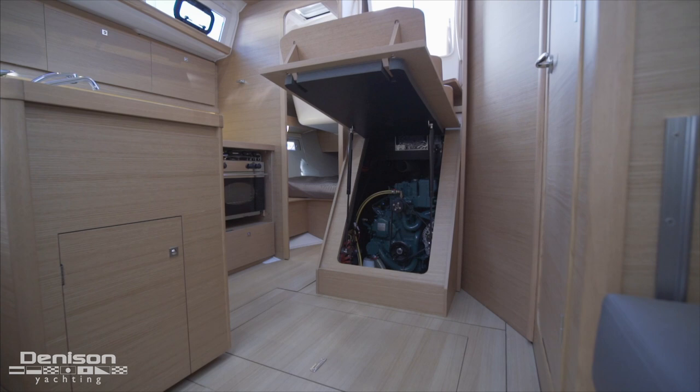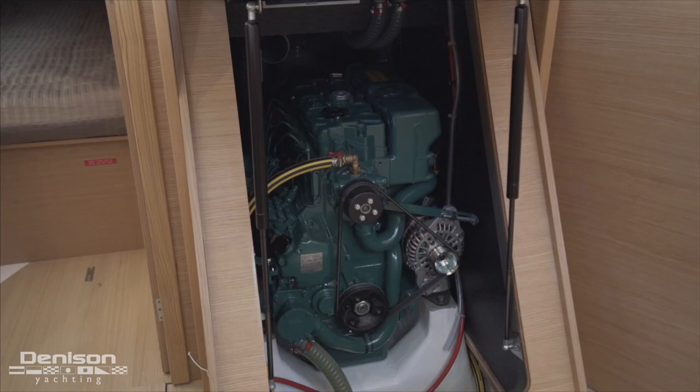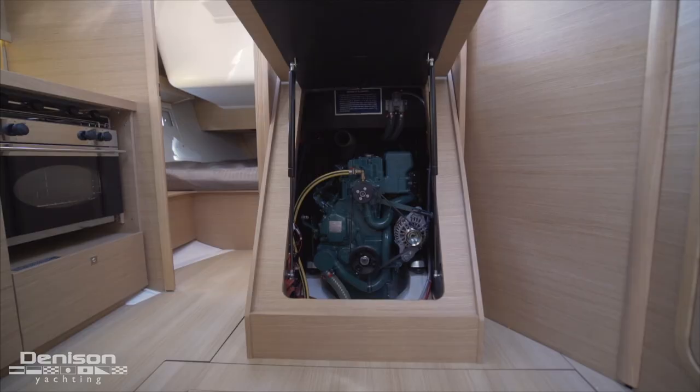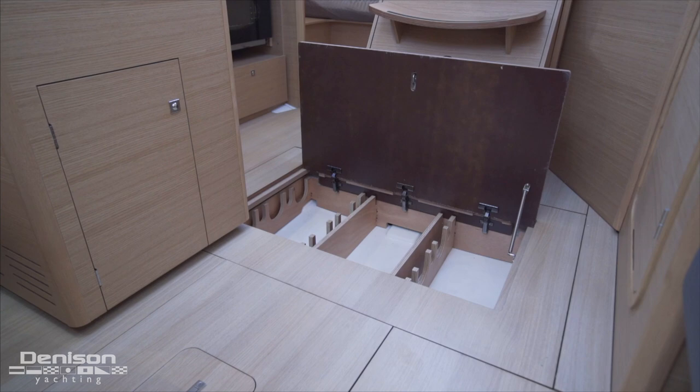The engine is located centerline between the galley and the head, and access is found beneath the stairs. This Dufour 390 comes with the upgraded engine package — a 50 horsepower Volvo Penta with a sail drive and a folding prop. At the base of the companionway stairs we find a wine cellar which lifts up out of the floor.